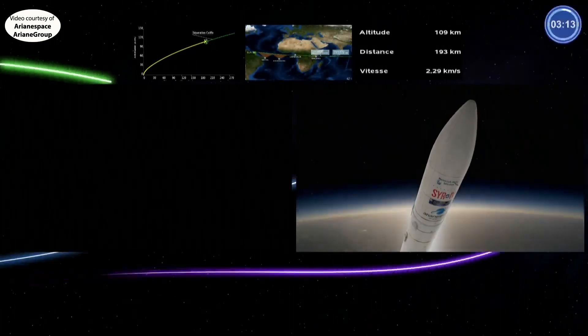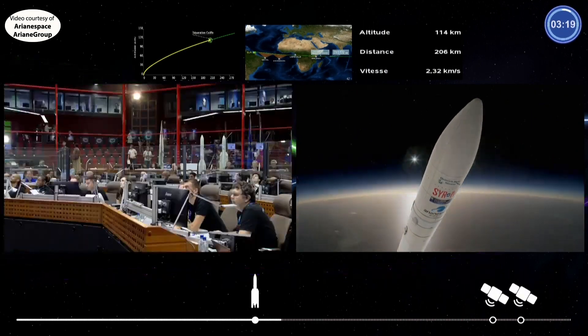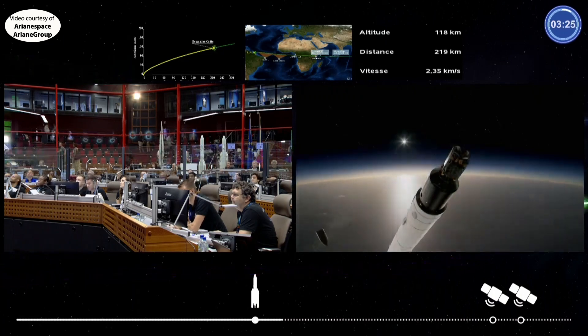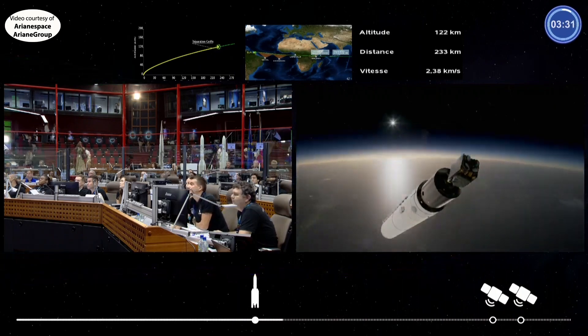Everything is completely nominal. Next step is the separation of the fairing, coming up in about 10 seconds. You can see on the top of the screen our trajectory — on the left hand side is the planned route for the vehicle. And separation of the fairing — we have confirmation of separation of the fairing.